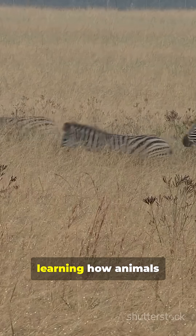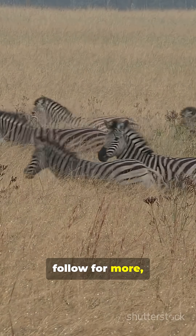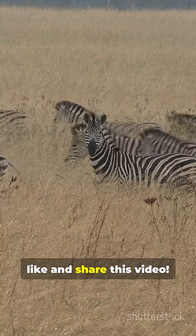If you love learning how animals adapt to survive, follow for more. And don't forget to like and share this video.